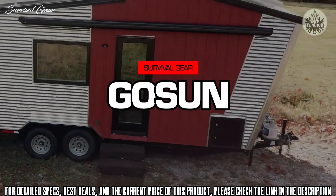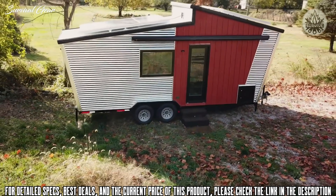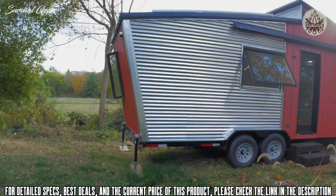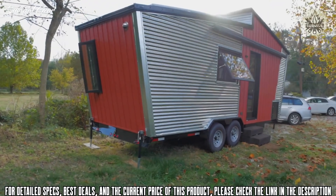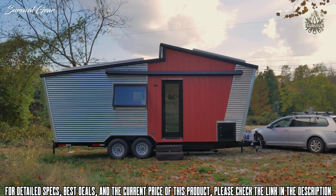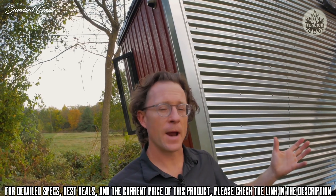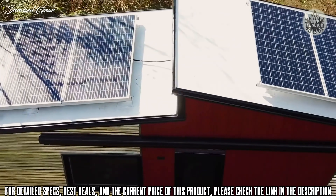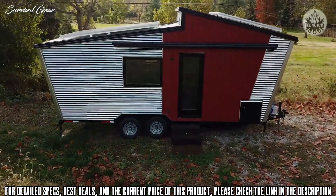This is the GoSun Dream — an off-grid, solar-ready tiny house that comes on a 22-foot chassis, weighing 10,000 pounds. It's ready to go to any of the 15,000 RV resorts here in America or into your backyard and be fully off-grid capable. You've got your water, your electricity, your heating and cooling needs, all on four wheels.